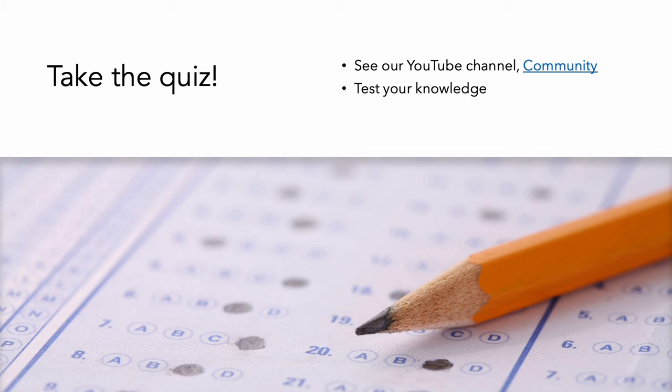We put together a quiz to help you test your knowledge on what you just heard. Go to our YouTube channel under the community tab to take the quiz.